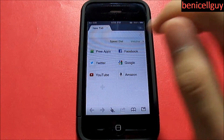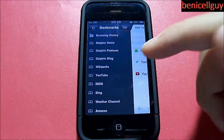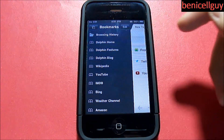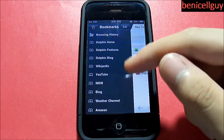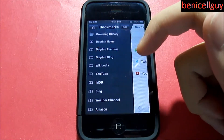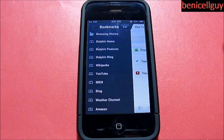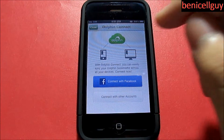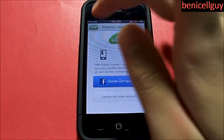If you put your finger all the way to the left and slide to the right, you get all your other options: browsing history, Dolphin Home, Dolphin features, Dolphin Blog, Wikipedia, YouTube, IMDB, Bing, and Amazon. You also have a sync button which connects your device to other devices that have the same application to save all your bookmarks — basically syncing across all your devices, and you can connect it with Facebook or other accounts.